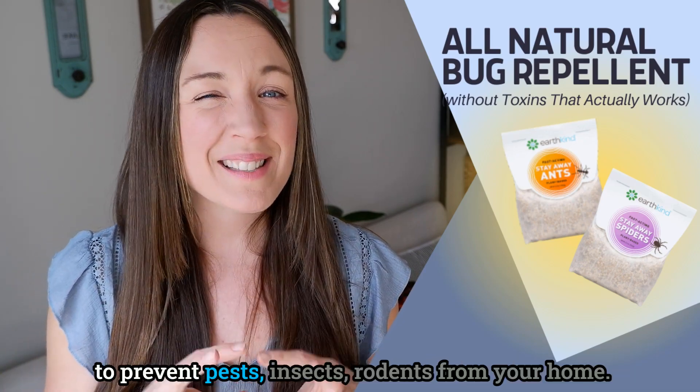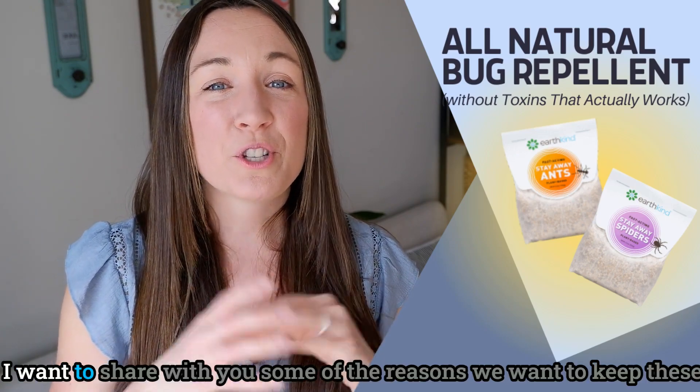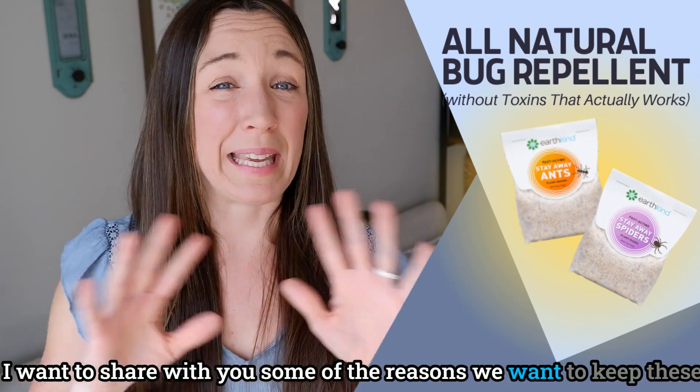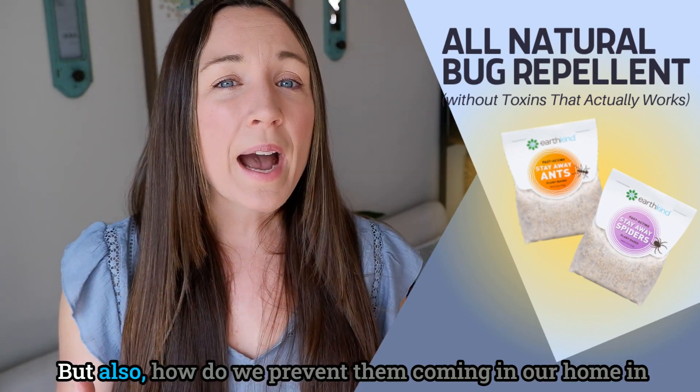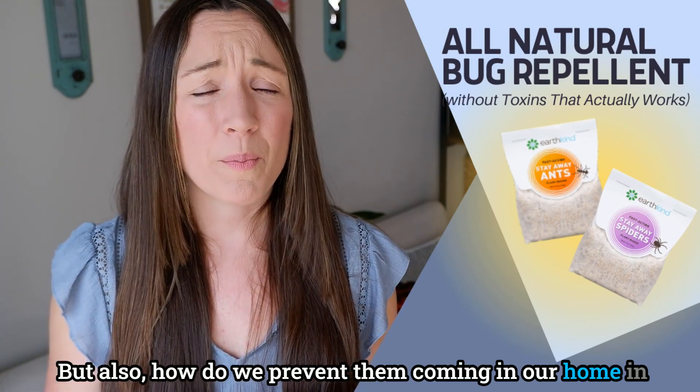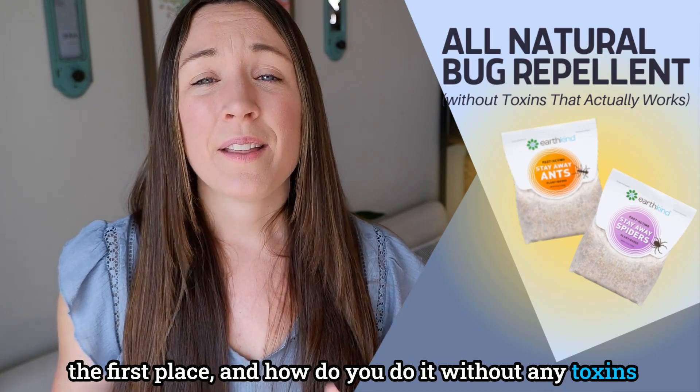This week we are talking about healthy ways to prevent pests — insects and rodents — from your home. I want to share some of the reasons we want to keep these things out, and how we prevent them from coming in, in the first place, without any toxins.